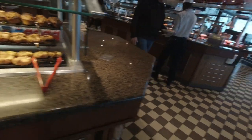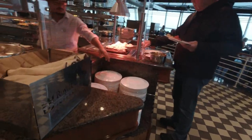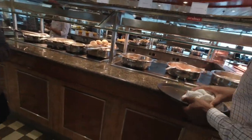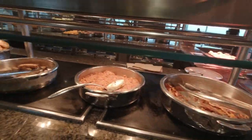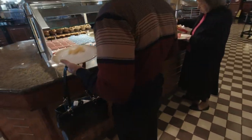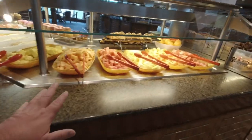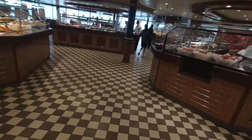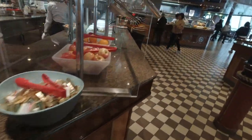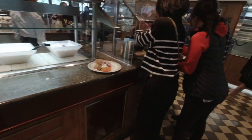It looks like they've got some donuts and pastries. We've got bacon, eggs, and sausage — the normal breakfast stuff. Over here we've got some fruits. This is one of my favorite stations — I love some fruit. We've also got some breads, raisins, and yogurt.